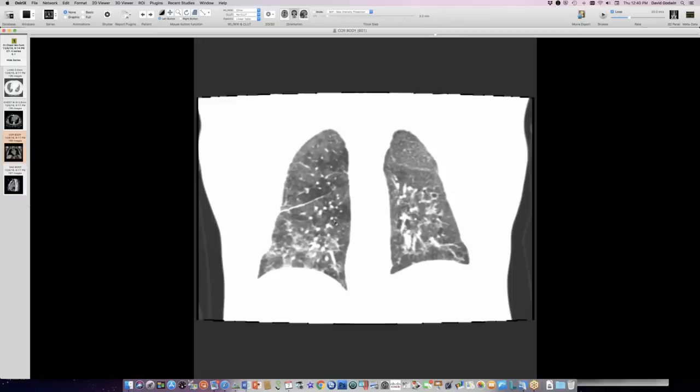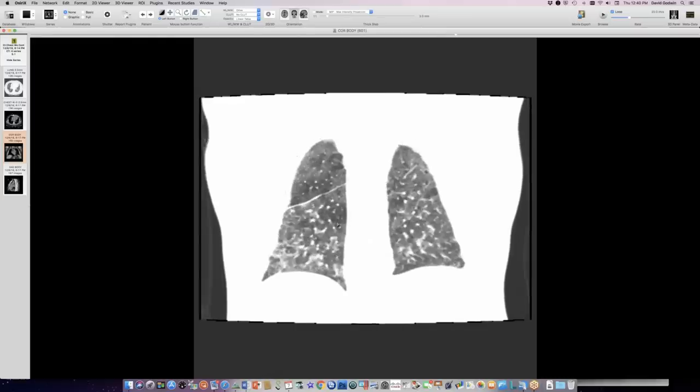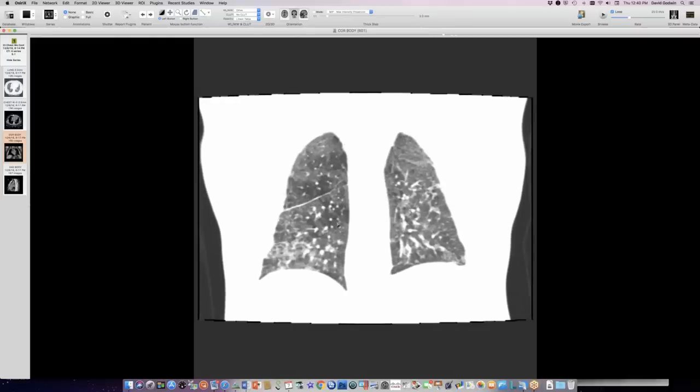The ILD specialist was consulted. Based on the mosaic attenuation and presumed air trapping, a diagnosis of chronic hypersensitivity pneumonitis was suggested. It turned out the patient has a bird — a sun conure (S-U-N-C-O-N-U-R-E), a type of parakeet related to parrots, from Central or South America. The diagnosis is now presumed chronic HP due to bird exposure from sun conures. The NSIP-like distribution with subpleural sparing also supports excluding UIP/IPF.